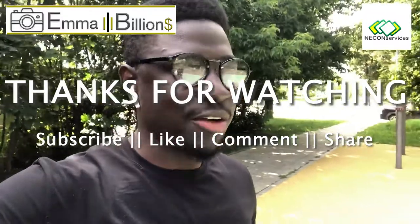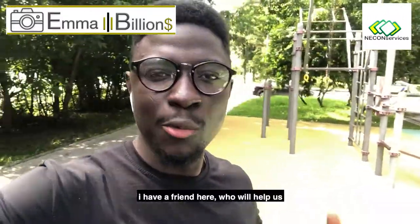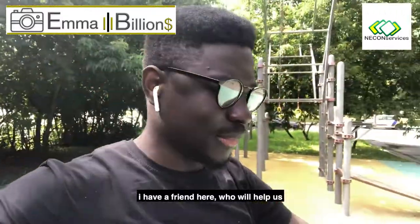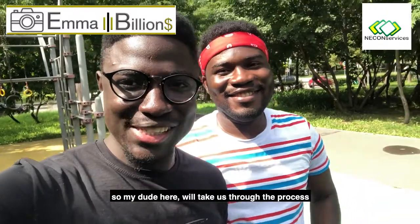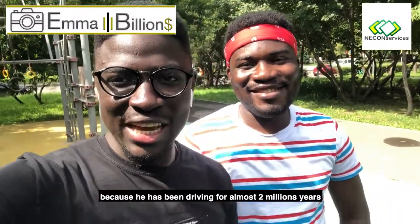As a student, I've got a friend here who will help us. My dude here will actually take us through the process because he's been driving for a very long time.